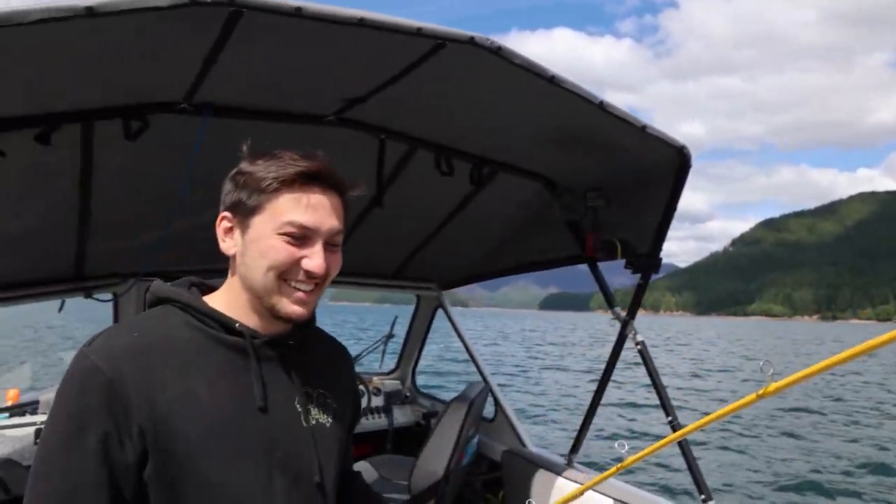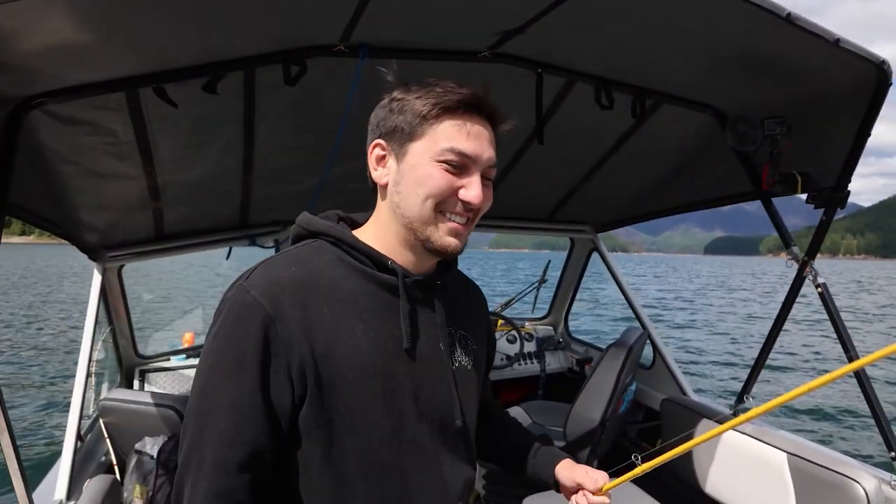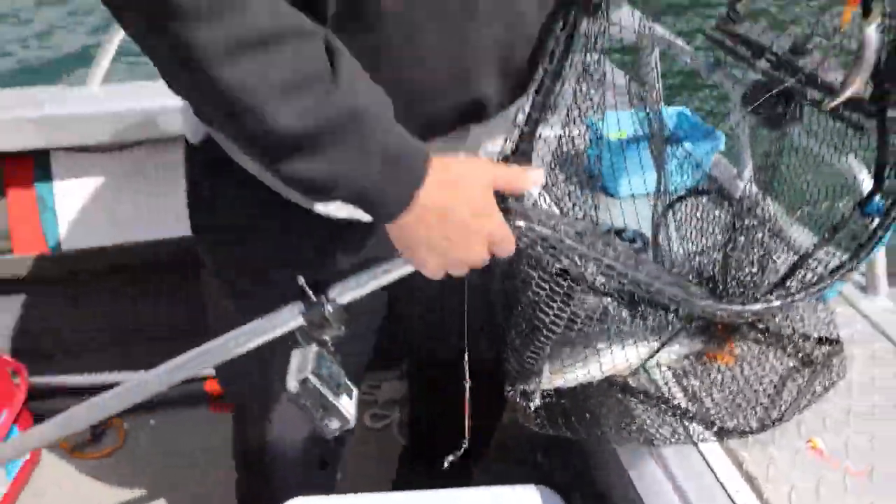We've got one! James with the first kokanee of the day! That's a chrome unicorn — one footer. The unicorn kokanee of Detroit Reservoir. They went for that tandem flasher Old Goat, tandem blade Old Goat.